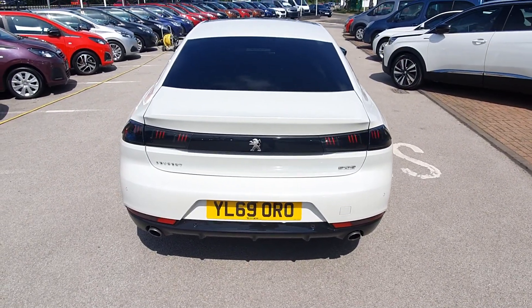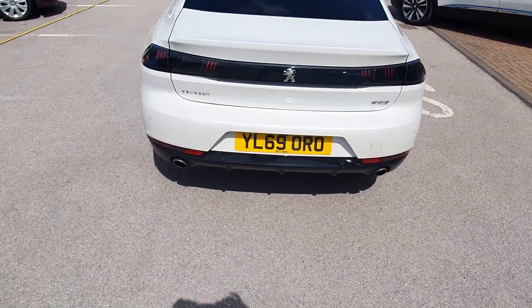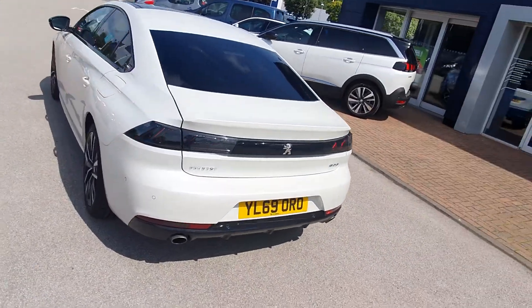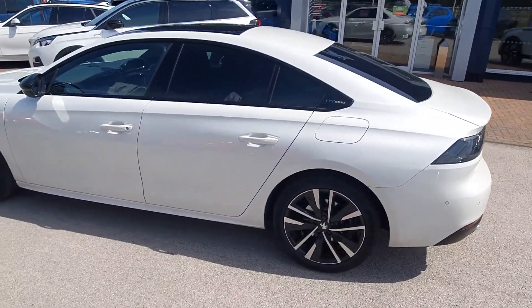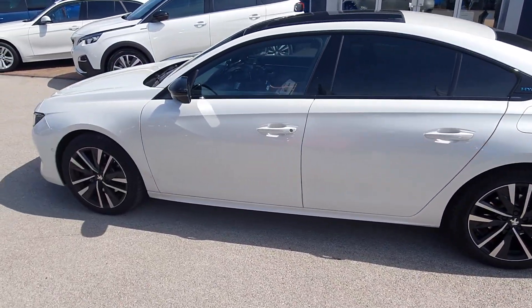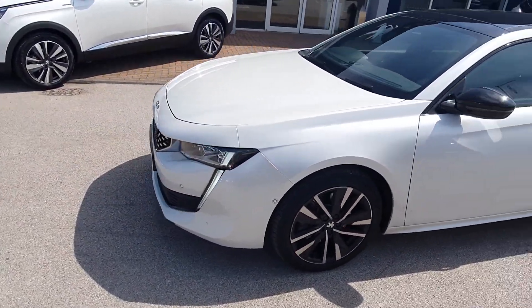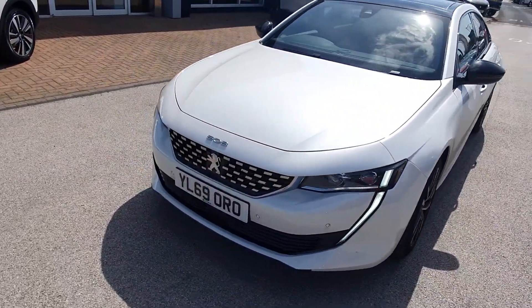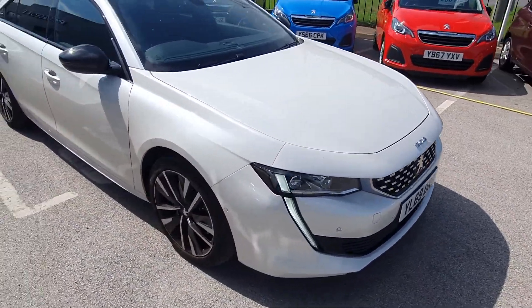There's black trim that runs across the tailgate, and there are also rear parking sensors on this one as well. Because it's GT spec, you also get a reversing camera, keyless entry, and push start technology, which is convenient. With the GT spec, the specification inside is really high.